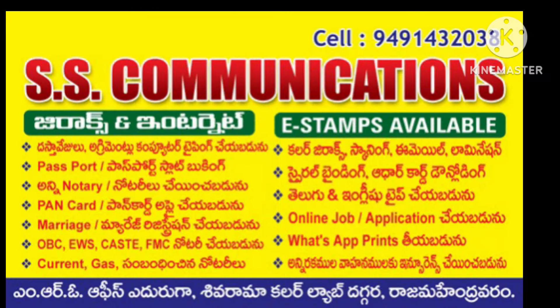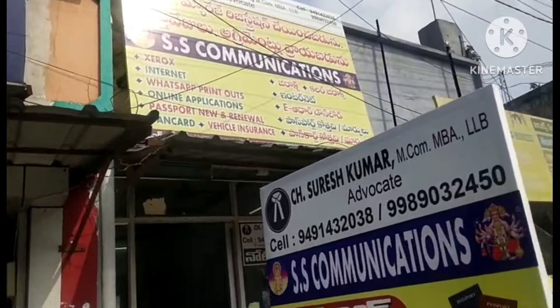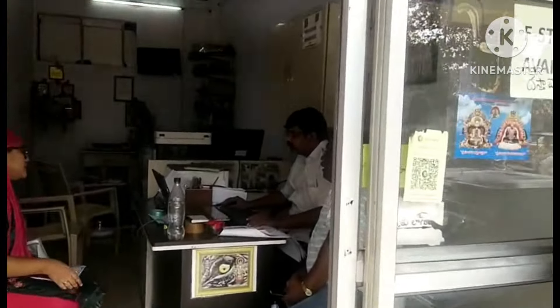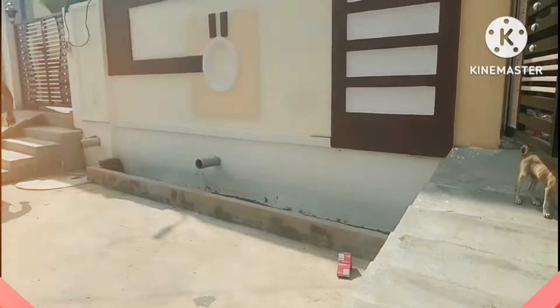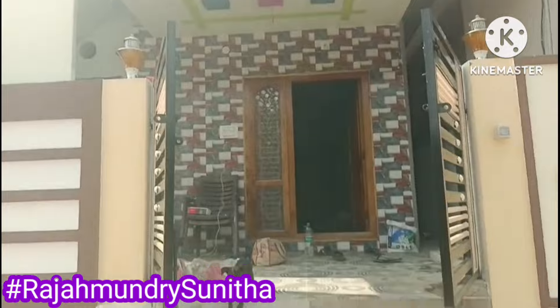My office address is Rajamandri MRO office. We are going to support the e-stamp work. I want to support my subscribers on Rajamandri.